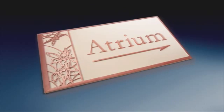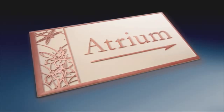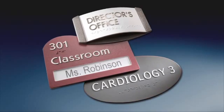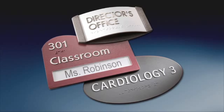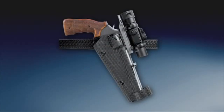Resistance to scratching and gouging, plus a Class 1A fire code rating, make Bolteron sheet a premier material for compression molding of commercial and institutional building signage with crisp raised graphics.